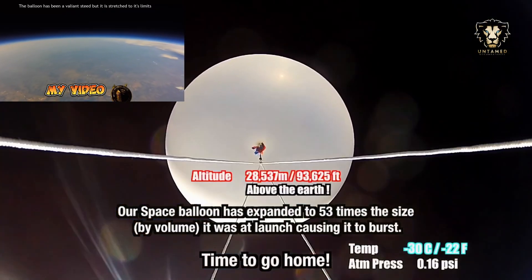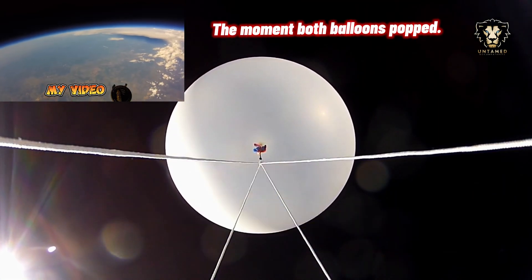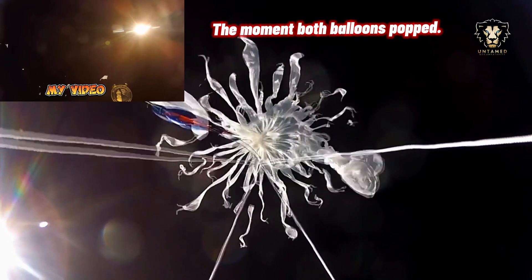However, as the balloon neared its maximum altitude and encountered the thin atmosphere, natural laws took over and it abruptly burst.